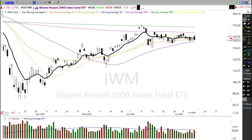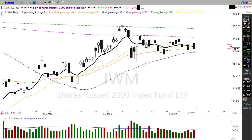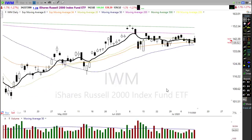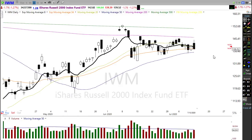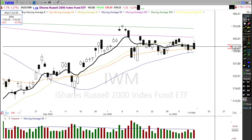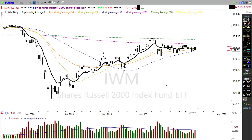IWM actually showed more strength yesterday than I would have expected, holding up better than expected with the rest of the selling. At the end of the day we left behind a piercing pattern on the candle — it wasn't quite a bearish engulfing. We're still holding this slight upside trend and above the 50-day moving average, though we also have this downtrend in play and another rejection of the 200-day moving average — that makes three rejections. This morning IWM is gapping up, which is an interesting dilemma.